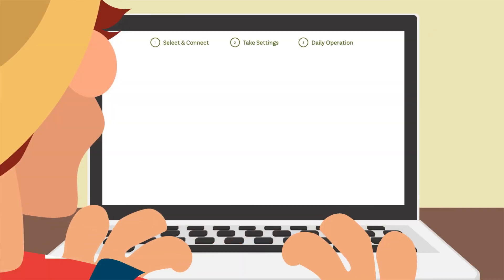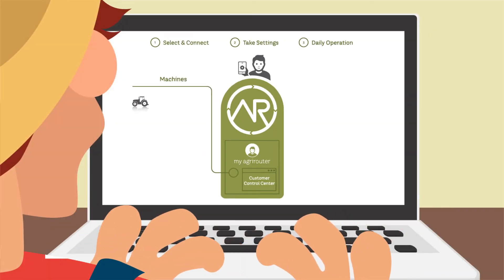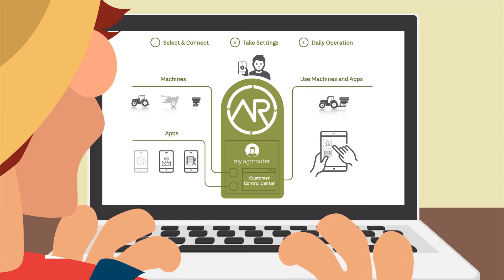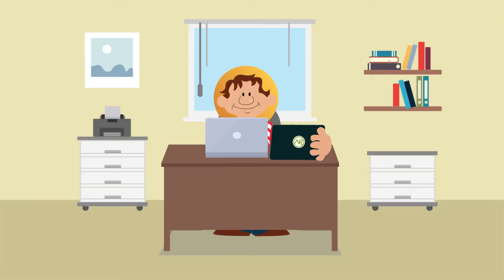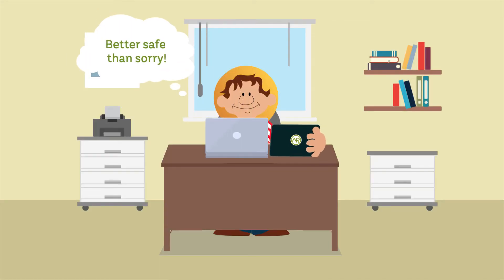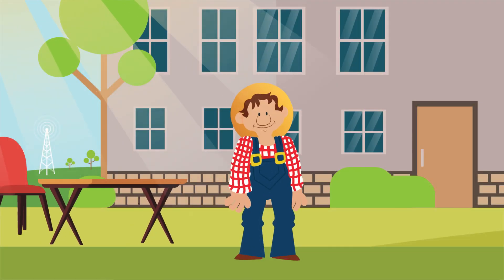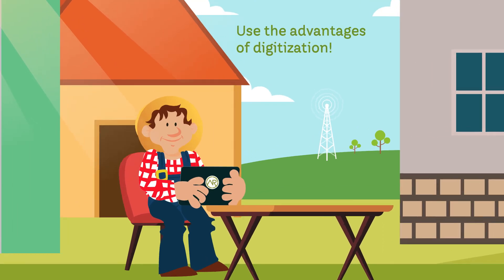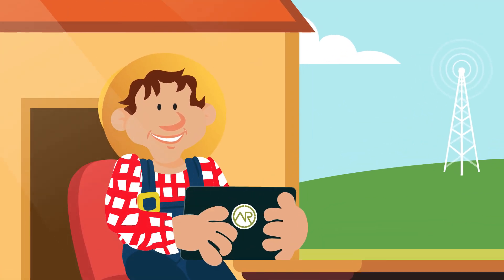All the while, Frank remains in control of his data at all times. It's him who decides which machines or apps to connect and which data to transfer to whom, or to which app and to what extent. With the AgriRouter, Frank can rest assured as he reaps the benefits of digitization.